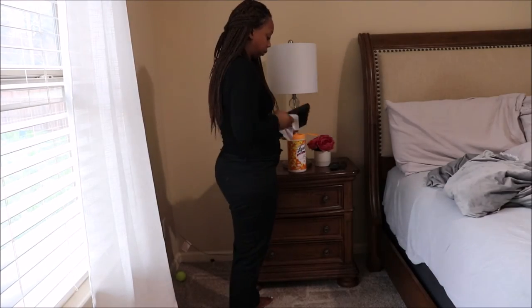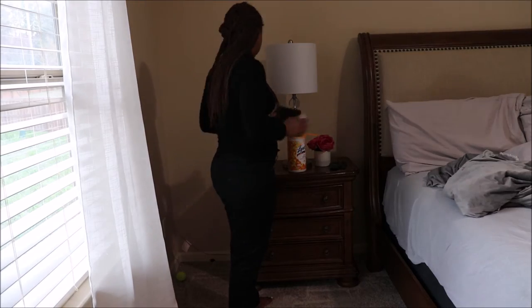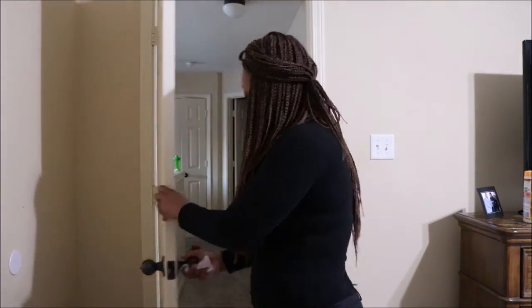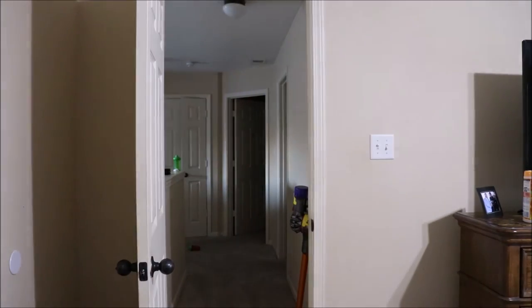I have definitely been making sure that I disinfect doorknobs, light switches, cell phones, tablets — anything that we touch on a regular basis.